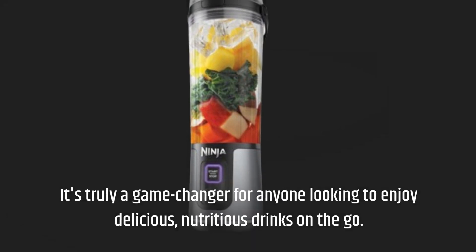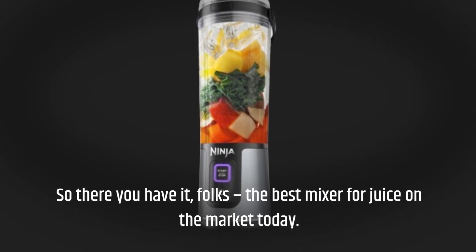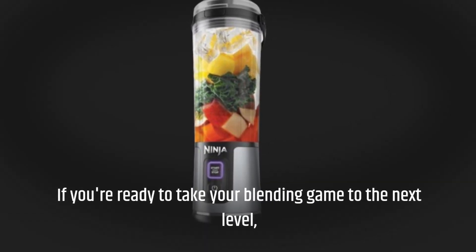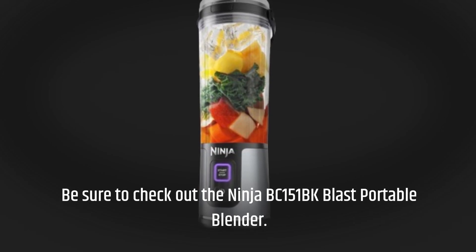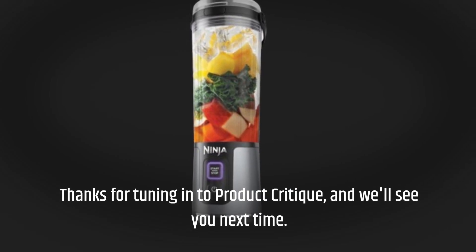It's truly a game-changer for anyone looking to enjoy delicious, nutritious drinks on the go. So there you have it, folks — the best mixer for juice on the market today. If you're ready to take your blending game to the next level, be sure to check out the Ninja BC-151 BK Blast Portable Blender. Thanks for tuning in to Product Critique, and we'll see you next time.